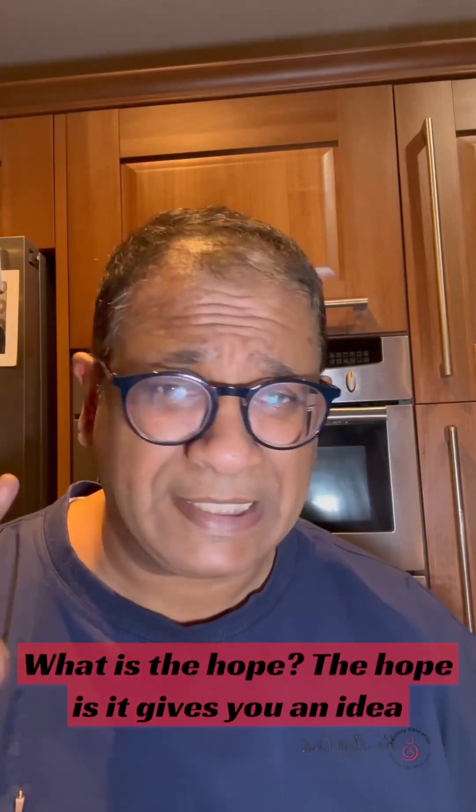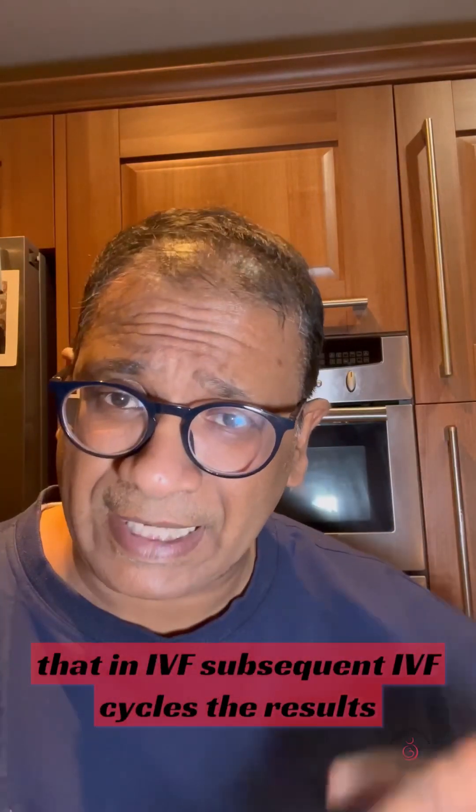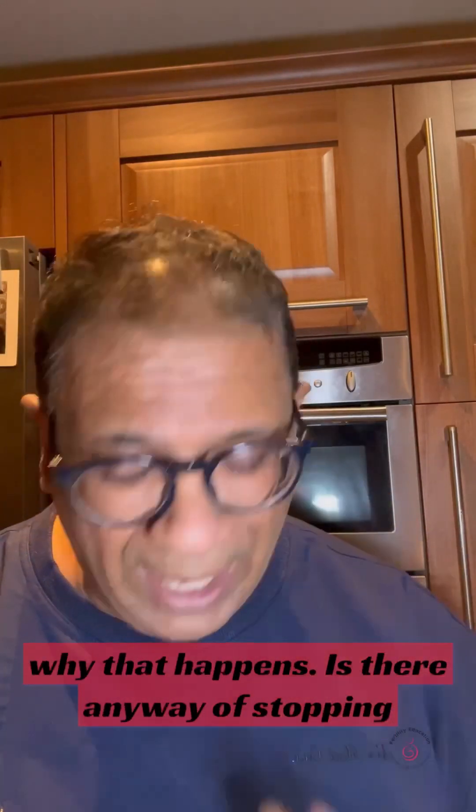What is the hope? The hope is that it gives you an idea that conception is occurring. In IVF, subsequent cycles seem to have slightly better results. We don't know exactly why that happens.